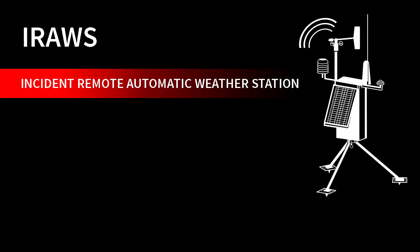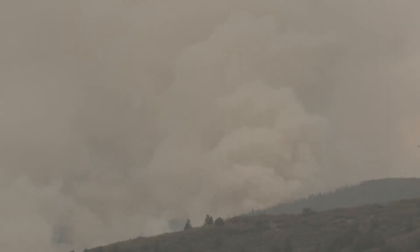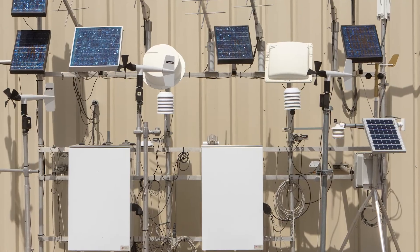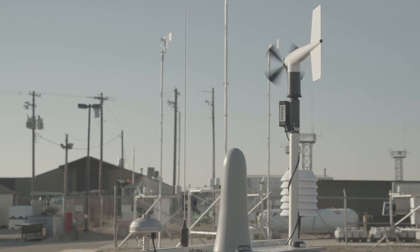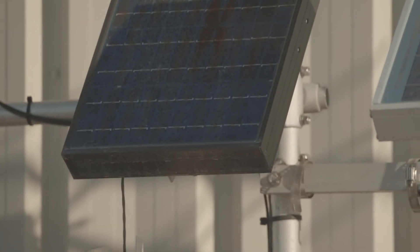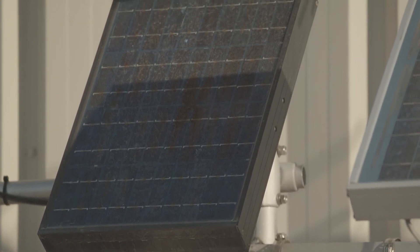An I-RAWS is a portable RAWS, and the I stands for incident. We deploy these on any type of incident, whether it be a fire or any other type of natural or man-made disaster where we're called in. It basically has the exact same sensors as a permanent station, but they're at a lower level — winds are not going to be at a 20-foot level, only at about a 7 to 8-foot level. Other than that, it has the exact same sensors, and they're easily deployable.